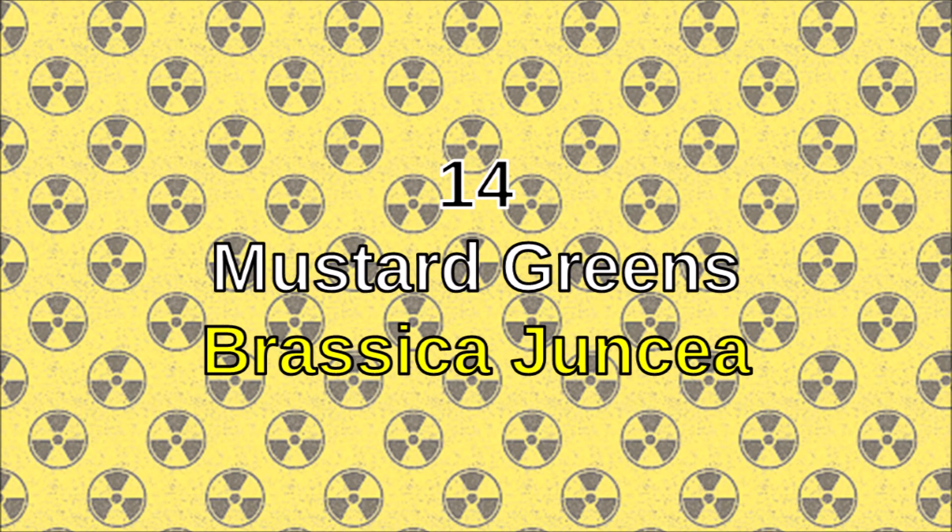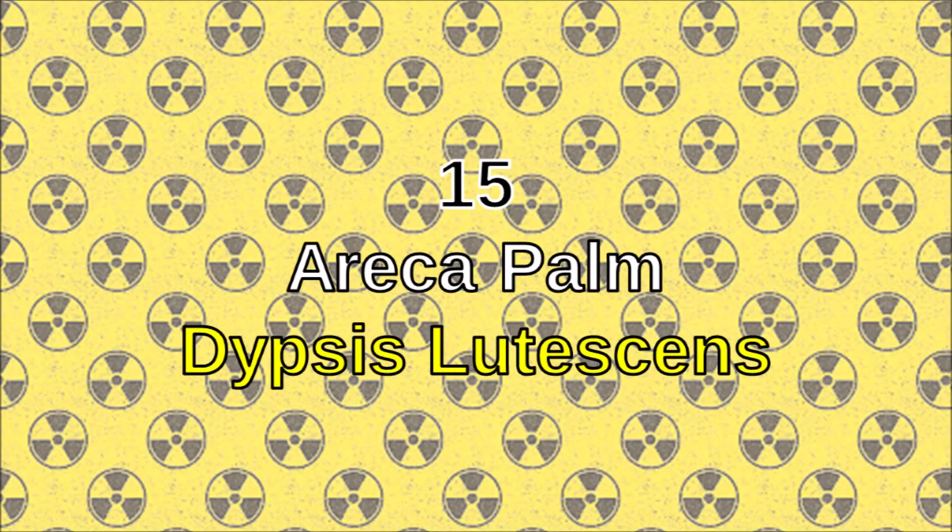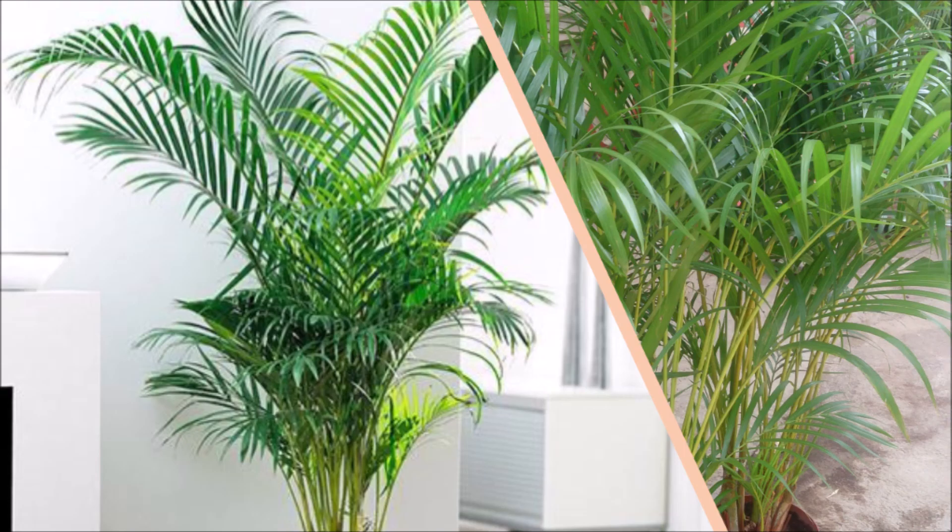Number fourteen: mustard greens. The mustard green not only helps clean contaminated soil and purify air, but it also absorbs radiation. Number fifteen: the rica palm. The rica palm purifies the air of toxins, has cooling abilities, and helps absorb some radiations.